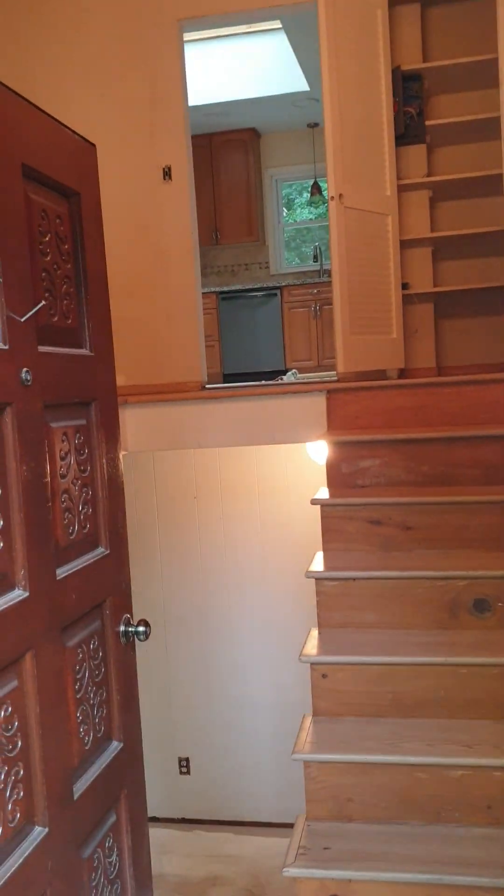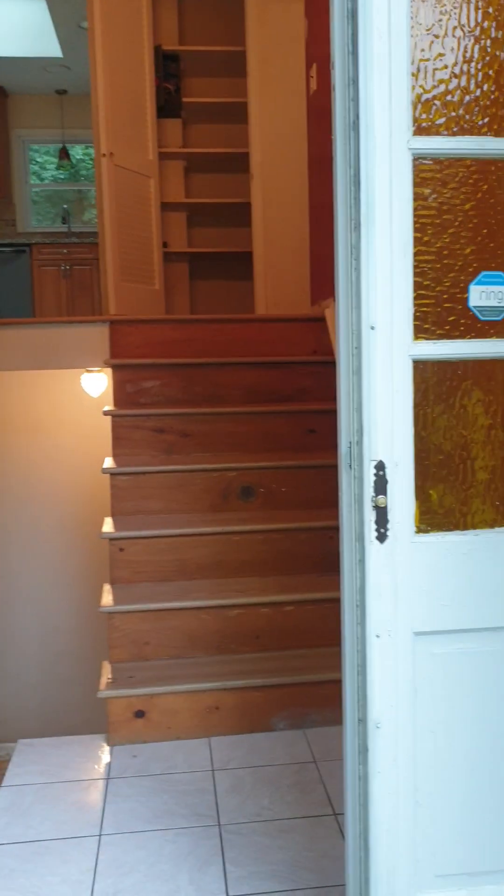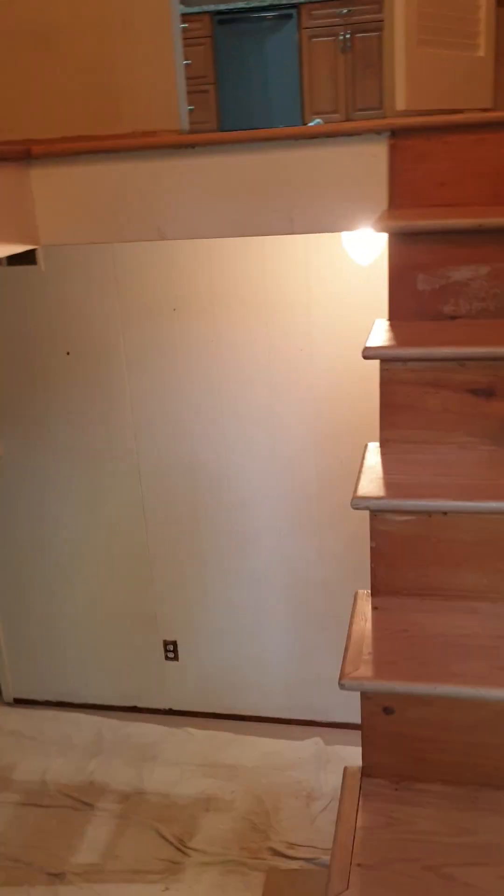Baruch Hashem, we just purchased a home, purchased a front door, and here we come inside. Welcome to the front door.